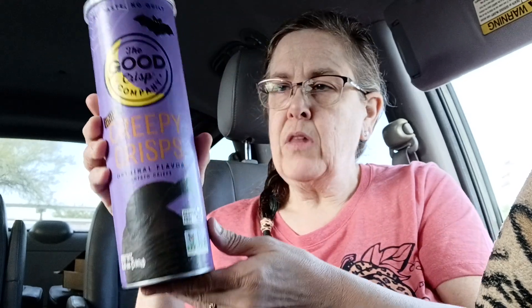If you can find Creepy Crisps — which I found at Sprouts Farmer's Market — they are yummy. Currently they're on special for less than their original chips, but I don't know how long that'll last. It's limited edition, so October only I guess, until they run out and then they're gone. Enjoy your crisps and see you next time. Bye!